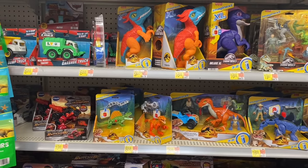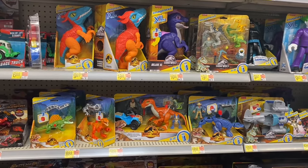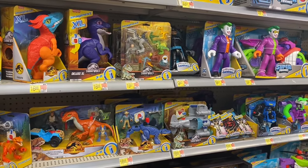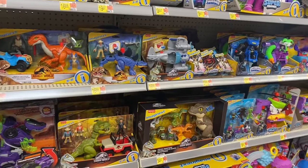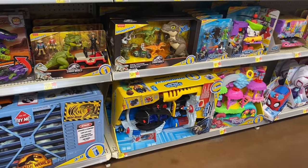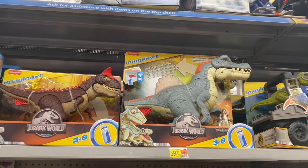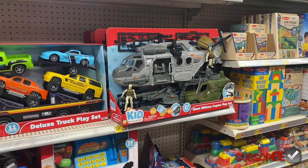On this side they have a garbage truck for $6.88, Jurassic World for $9.97 and $16.88, Batman, Joker, and more Jurassic World. VTech is down here as well. Up here they have bigger Jurassic World for $34.97, one for $60, and one for $44.97.